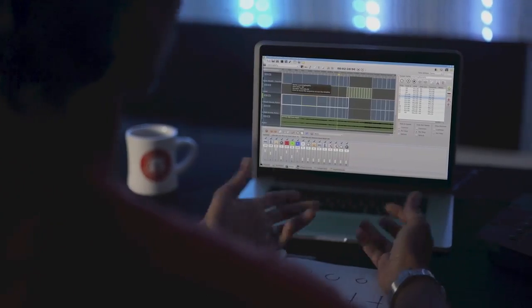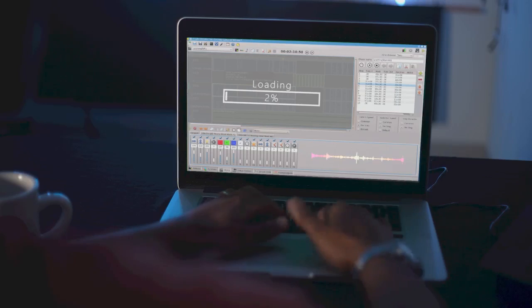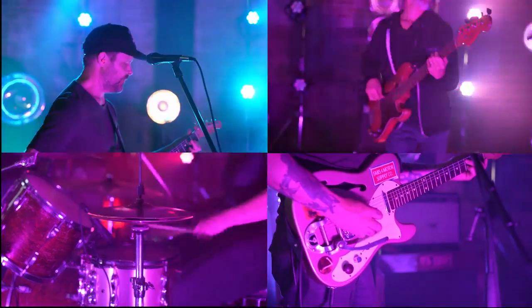Limbic Media created Maestro DMX because we weren't happy with existing products in the market. Existing products required complicated and time-consuming programming. Maestro DMX is truly plug-and-play. Existing products don't work well for live or improvised performances — they require songs to be pre-analyzed or pre-programmed and synced to a MIDI clock. Maestro DMX was designed with live performances in mind.